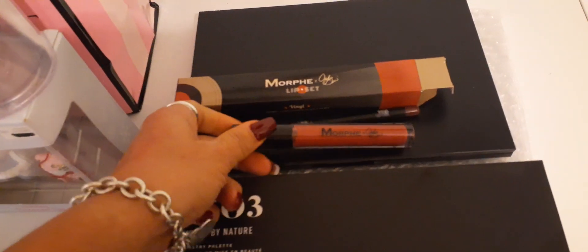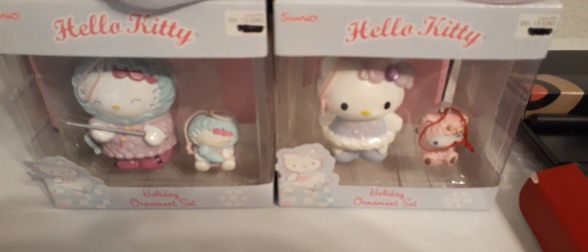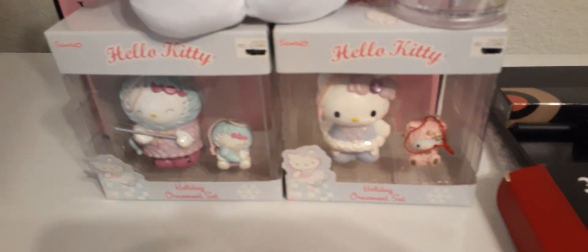She knows I like Hello Kitty! Look at these really cute ornaments — oh my gosh, I don't even want to take them out of the box. They're going to go in my bookcase where I put all of my collection. We have Hello Kitty right there and she's adorable — it looks like she's knitting. Then we have a smaller Hello Kitty, and look at her, she has a really cute little outfit and her bow is blinged out.